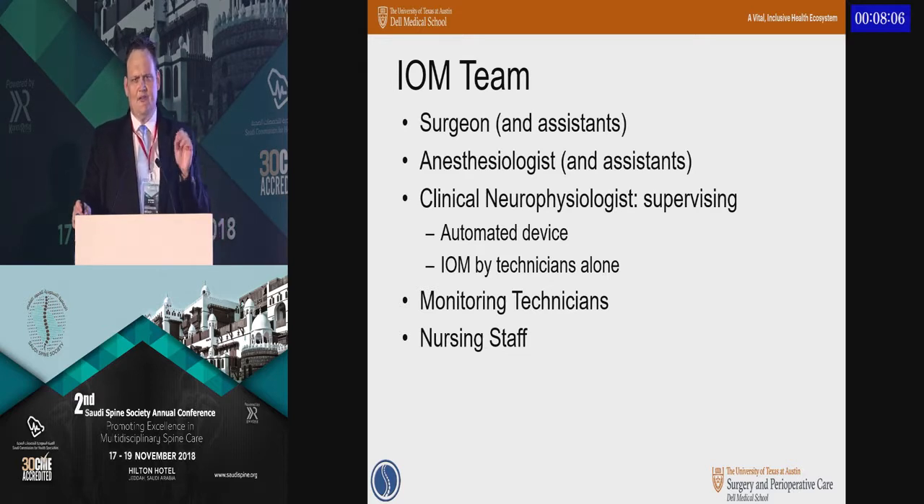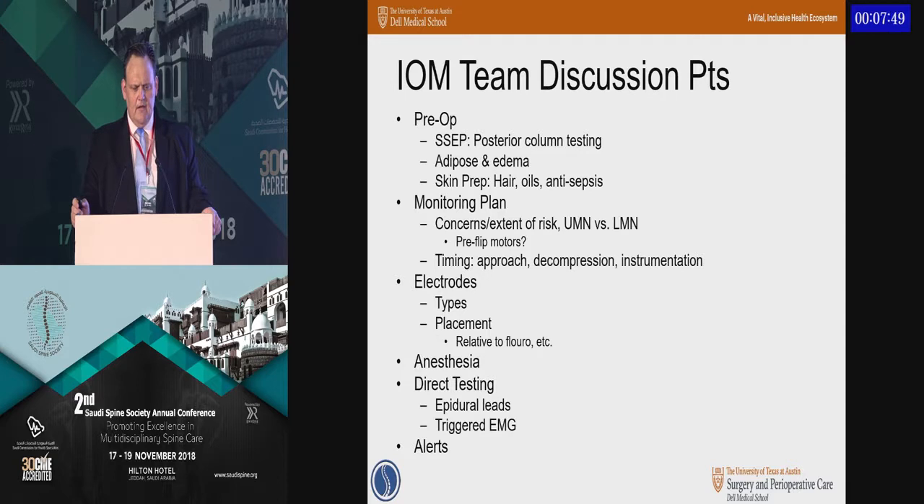Having a clinical physiologist to help interpret the signals is very helpful. In the U.S., that's typically done remotely, but you can communicate directly through the computer. The technicians themselves are very important, and there's quite a bit of variability in terms of skill level. As you work up cases, especially complex ones, there are a number of discussion points helpful with both the monitoring team and anesthesia: Does the patient already have a posterior column problem limiting SSEPs? Does the patient have edema that will make obtaining signals difficult? You want a clear monitoring plan so they can anticipate when monitoring will be most important.